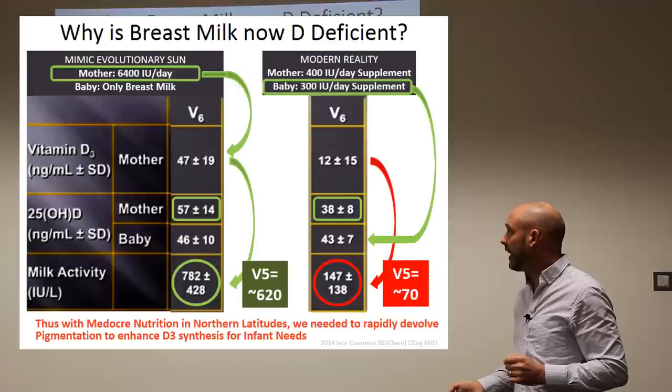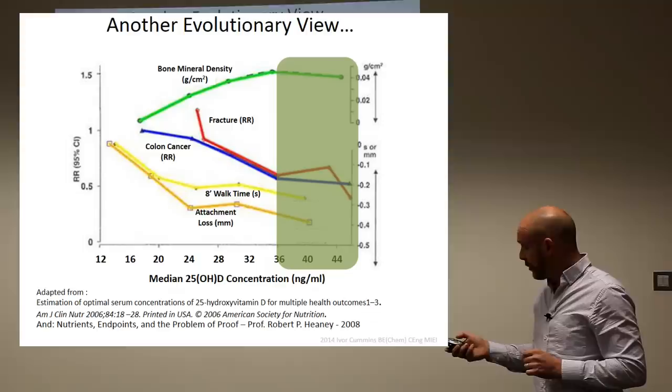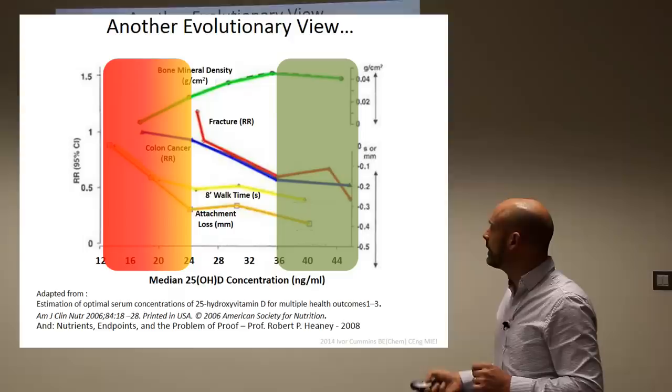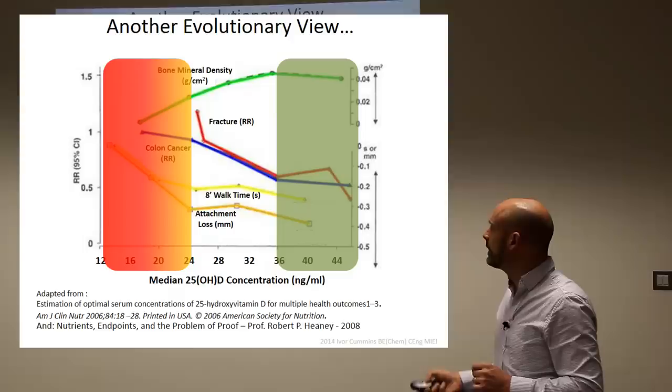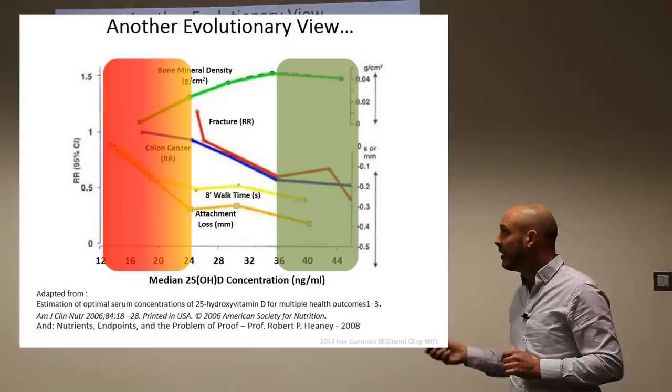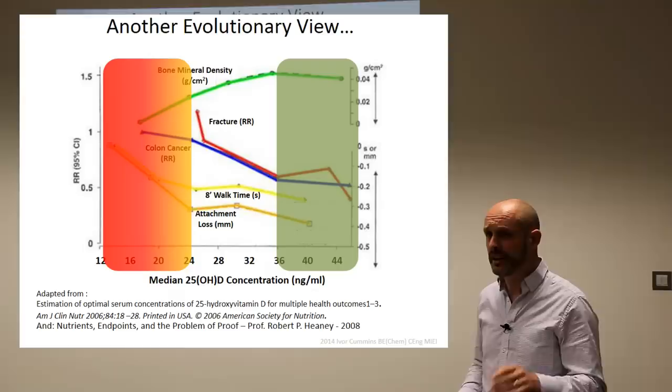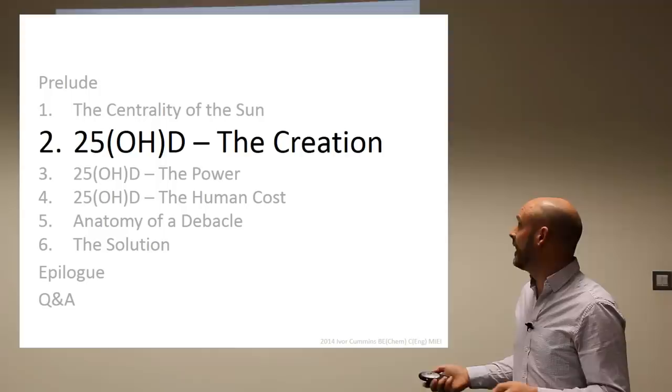The traditional or evolutionary level would have been above 30. Studies show bone mineral density, colon cancer risk, fractures, walking time for elderly, and attachment loss all reach their optimum in this range. But the bulk of the population is from 12 to 24 nanograms — that's the problem. Professor Robert P. Heaney, another fantastic researcher working 30 years in this field, has written papers saying they cannot get through to people with this message.